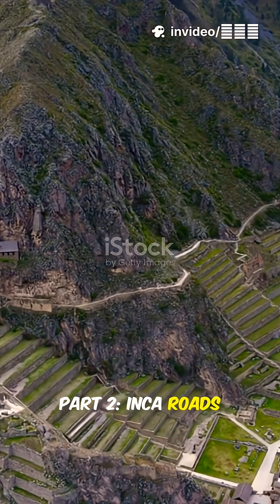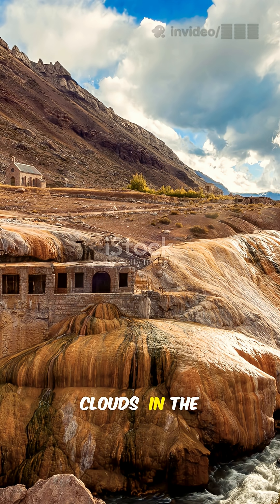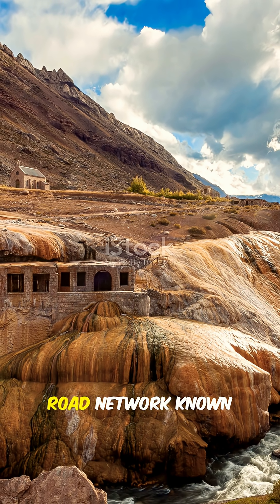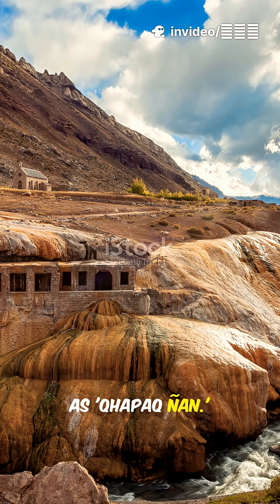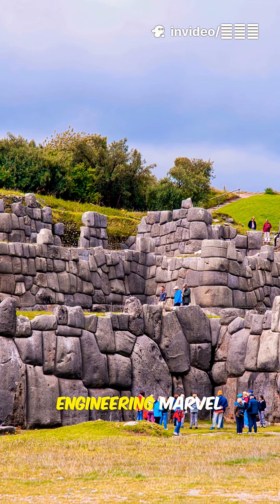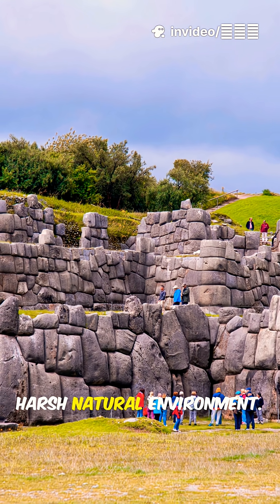Part 2: Inca Roads — Roads Above the Clouds. In the rugged Andes Mountains, Inca engineers built an astonishing road network known as Capac Nan. These roads were not just pathways — they were a unique engineering marvel that adapted to the harsh natural environment.